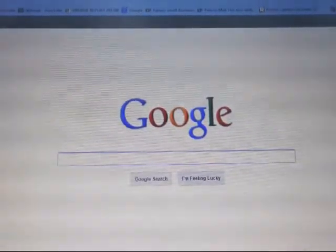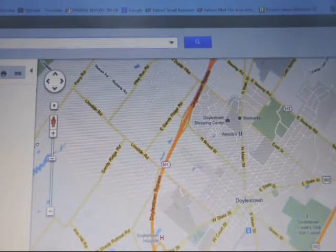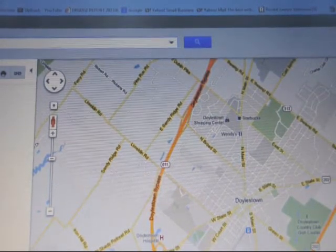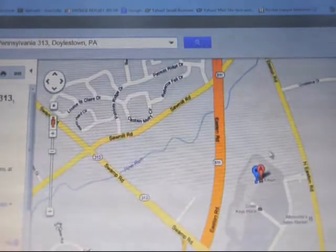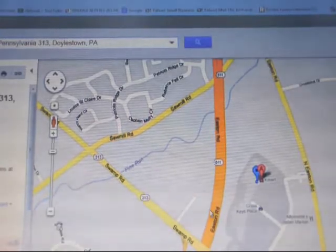Begin your search on Google going to Google Maps. Here's Google Maps and this is the area around Doylestown, PA. Type in Kmart, Doylestown, PA. Up will pop the Kmart. This is Kmart right here — this is Route 313 and the 611 bypass.